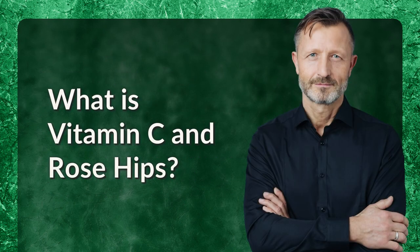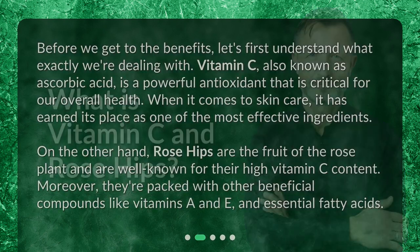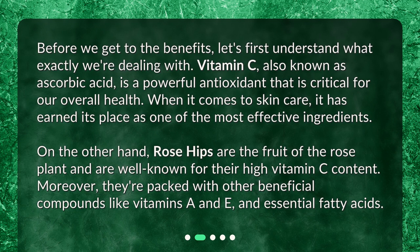What is vitamin C and rose hips? Before we get to the benefits, let's first understand what exactly we're dealing with. Vitamin C, also known as ascorbic acid, is a powerful antioxidant that is critical for our overall health. When it comes to skincare, it has earned its place as one of the most effective ingredients. Rose hips are the fruit of the rose plant and are well known for their high vitamin C content. Moreover, they're packed with other beneficial compounds like vitamins A and E and essential fatty acids.